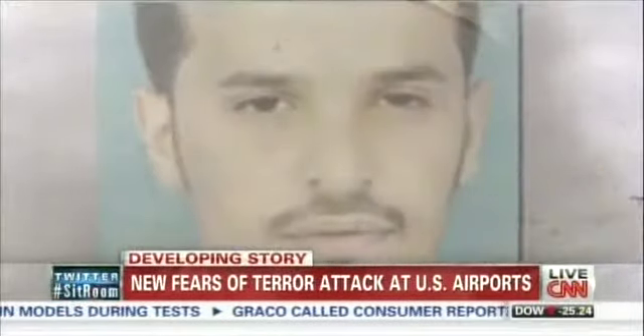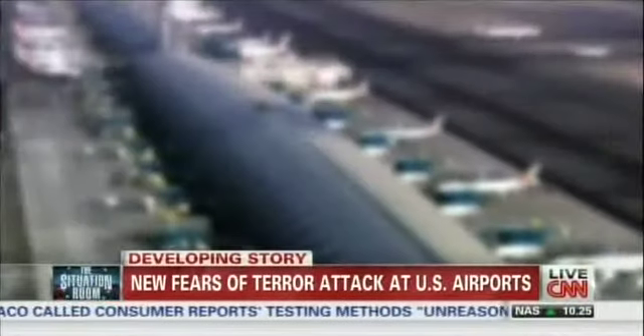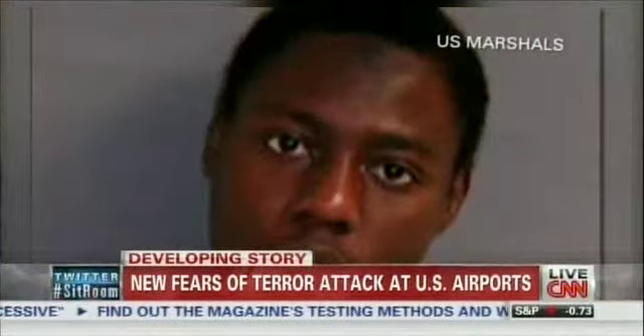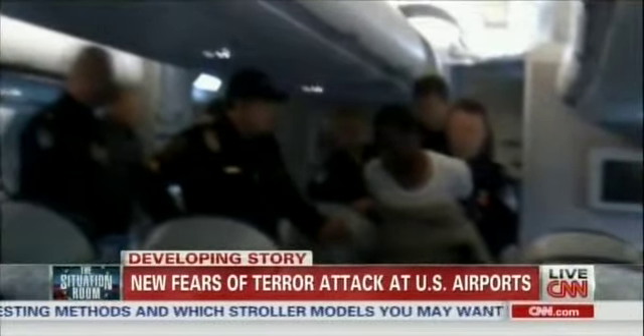The Department of Homeland Security is regularly reviewing security procedures to adapt to the threat faced by the transportation system. The big concern is Ibrahim Al-Asiri, AQAP's master bomb maker, expert in designing bombs with no metal and undetectable explosives — such as the device worn by Umar Farouk Abdul-Muttalib in the failed 2009 Christmas Day underwear bomber attack targeting a U.S. airliner.